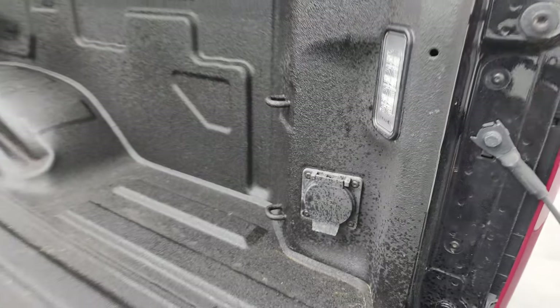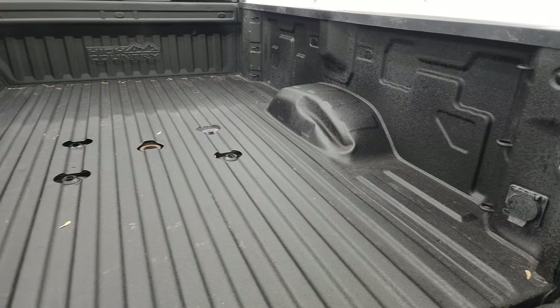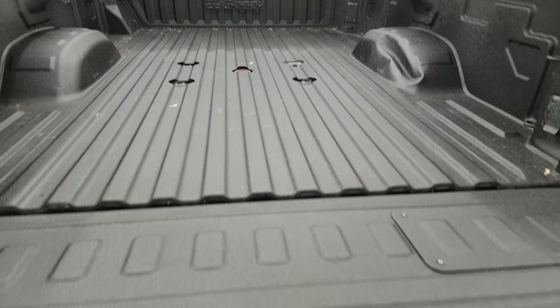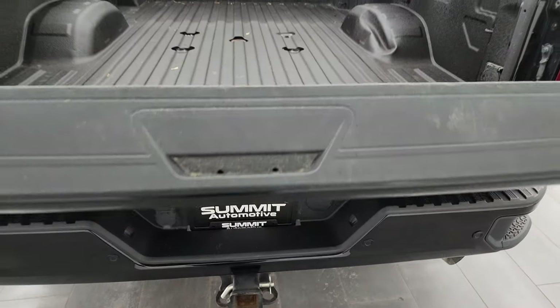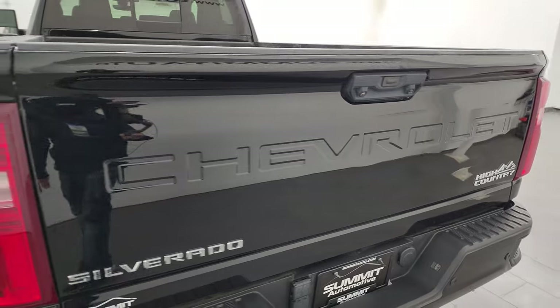You also get a 120-volt, 400-watt plug-in back here. The only thing I noticed on the entire truck is just a little bit of a dent on the wheel well tub, which does not affect performance. The bed liner goes on to the tailgate, and that is a power-up tailgate — just press the button and it automatically closes for you.